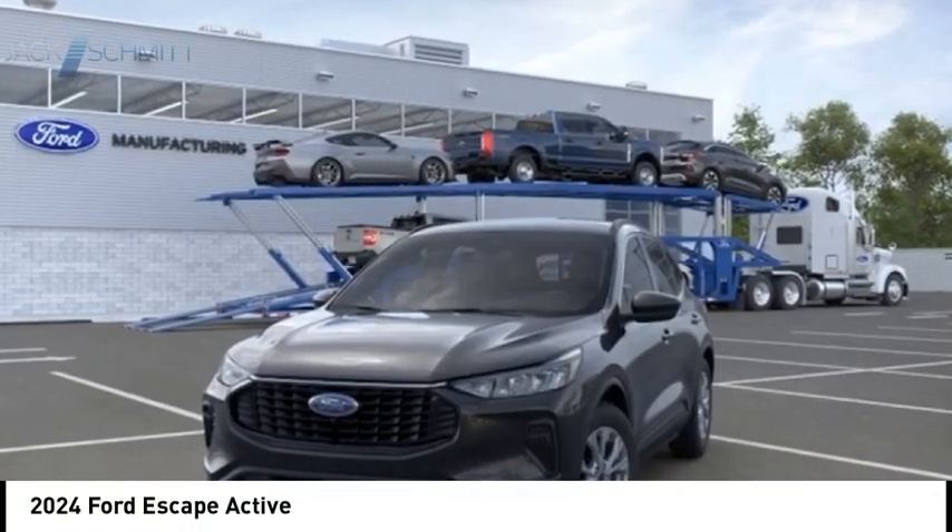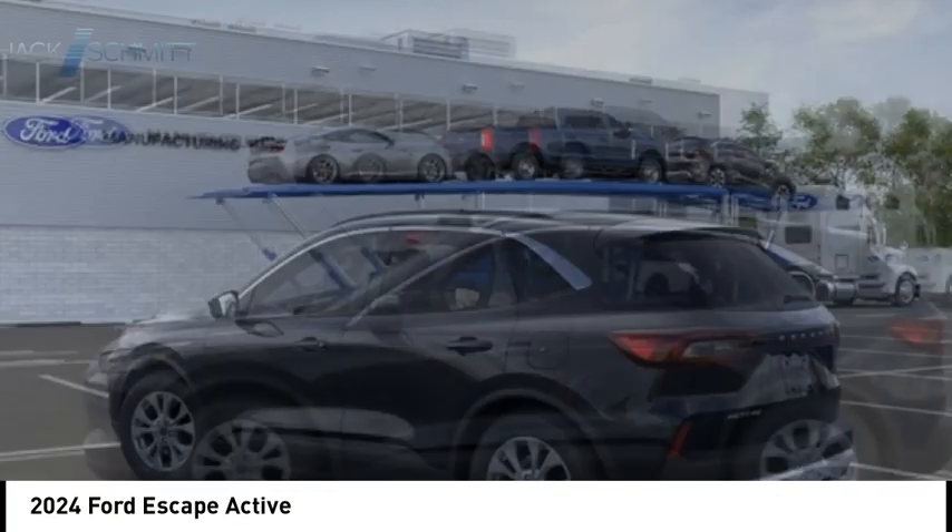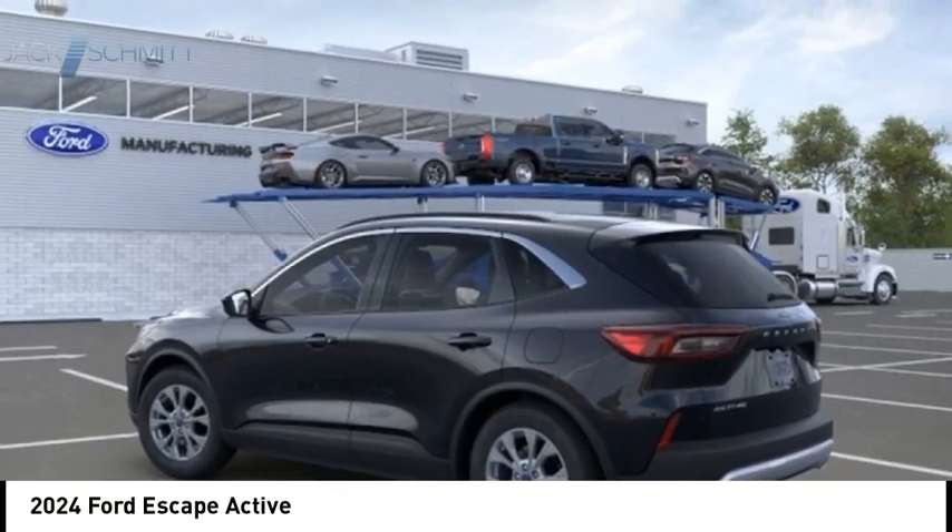Take a ride in the 2024 Escape. Gas engines flex, tow, sip, and go with Ford Escape.